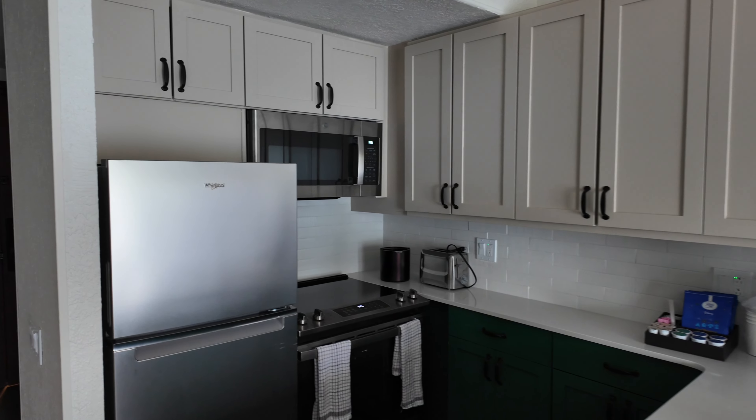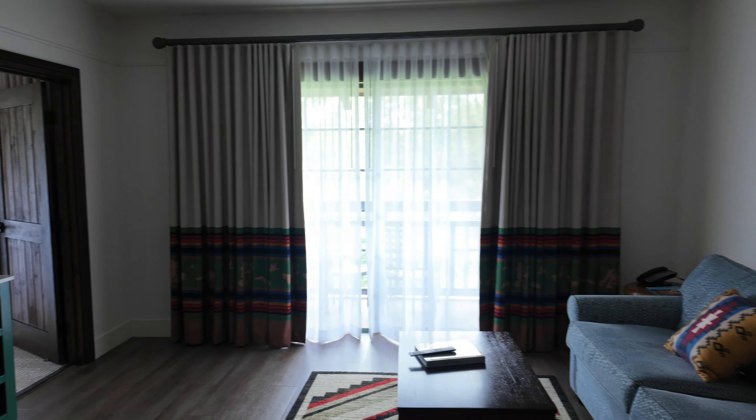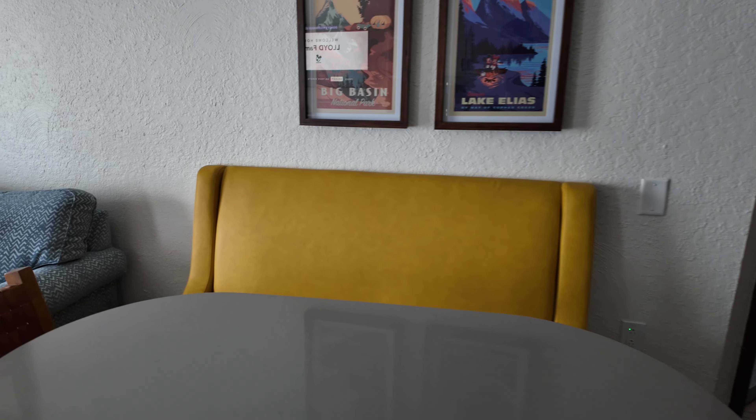Nice kitchen. I love the new paint — much cleaner. Living room area and dining area.